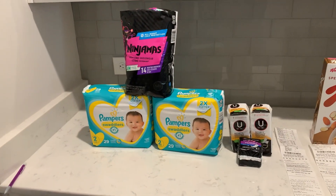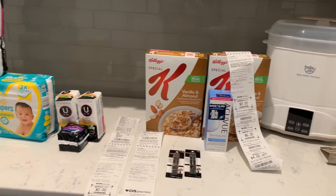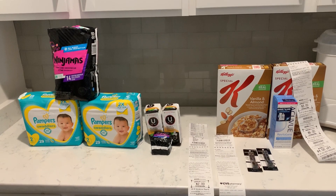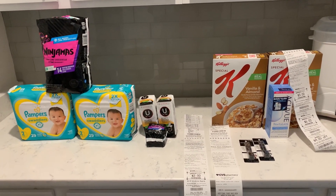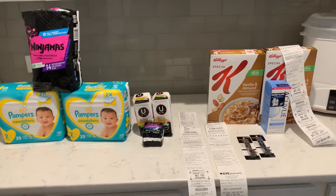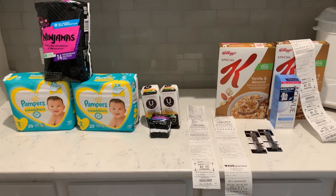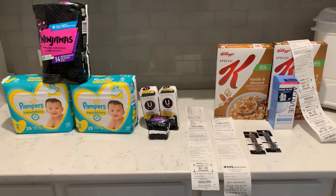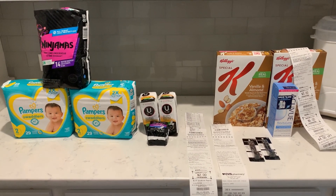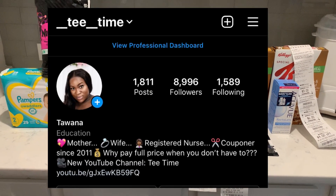I paid $1.93 on the first card and $2.19 on this card, so the final price for all 11 items came to $4.12, or about 37 cents each. That's everything I got at CVS this week — it's all I wanted. If you have any questions about anything you've seen in this video, please post them below. Remember to like, comment, subscribe, and follow me over on Instagram. Thanks so much for watching!